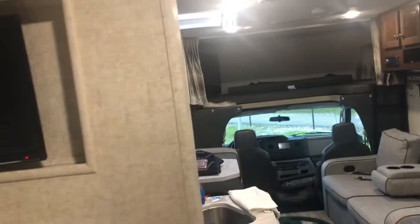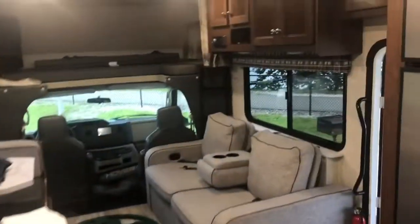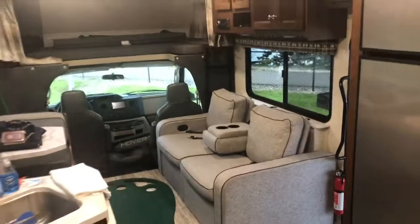Over here is the bathroom — it has a shower, a sink, and a toilet. Then if you push open this door, this is where I sleep — the master bedroom. It has a place to hang your clothes, a huge bed, its own TV — there are like five TVs total in here — and a closet to hang your clothes. This is the inside of an amazing RV!